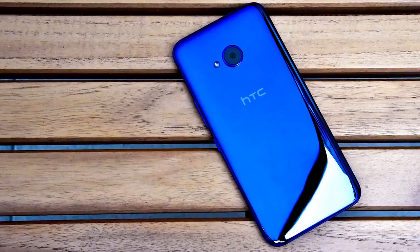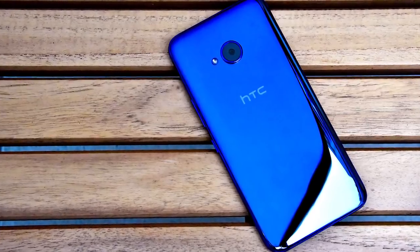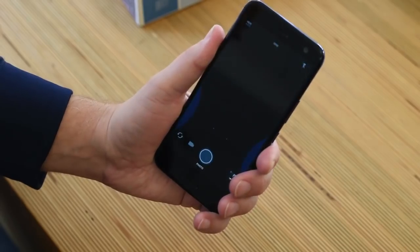That said, we're announcing two brand new products today that build on these stories. First up is the U11 Life. The U11 Life brings our stunning flagship identity and experiences to a premium mid-range device. It inherits all the DNA of the U11, packing in EdgeSense, Usonic earbuds with noise cancellation, 16-megapixel cameras front and rear, HDR boost, and you can call up those powerful assistants by voice or a simple squeeze.